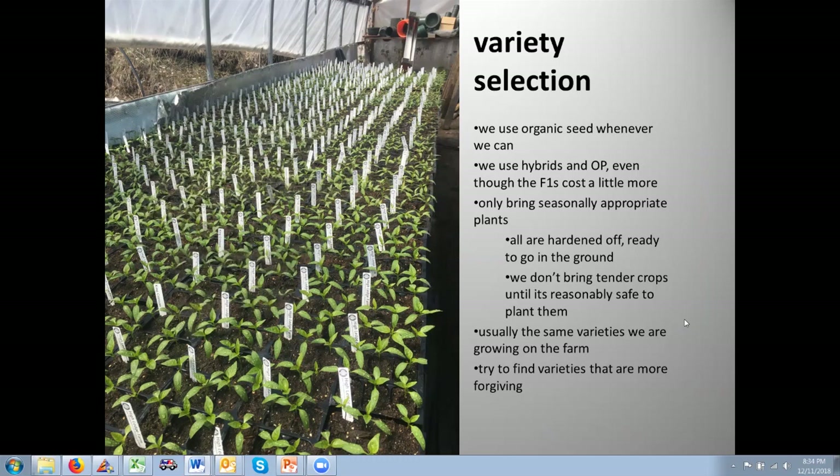Most varieties we bring are ones we're also producing on the farm for finished vegetables. Sometimes a commercial hybrid zucchini is more than a home grower needs — they may not want as many zucchinis as Dunja would provide. We try to find varieties that perform in our part of the world, needing something a bit more forgiving. We have farm experience with these varieties, get feedback from customers, and see what others in the area are growing.